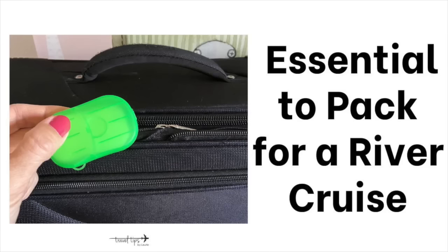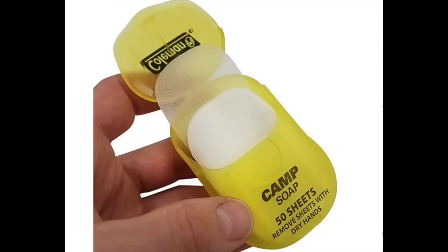Another essential to pack for a river cruise is antibacterial wipes and soap sheets, because some public toilets do not have soap or the staff to refill it. These have about 30 little sheets — you just add water and it becomes soap.